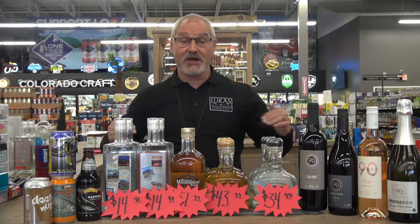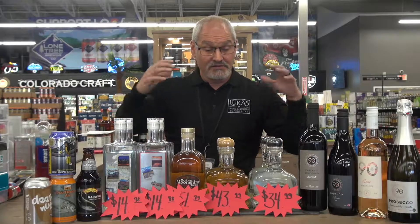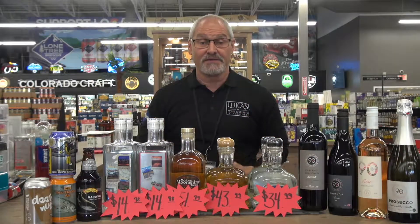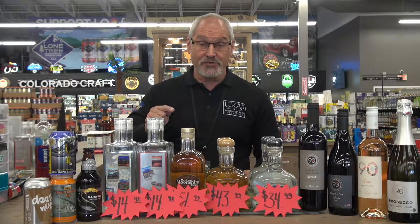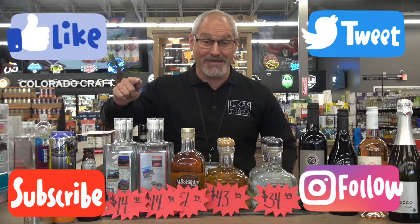Three o'clock, start tasting. Come in and try these spirits. I love tequila — I want to share it with you. Ask for me. Look forward to seeing you. Truly appreciate your business — one bottle at a time. Thanks for shopping at Lucas. Have an awesome weekend.